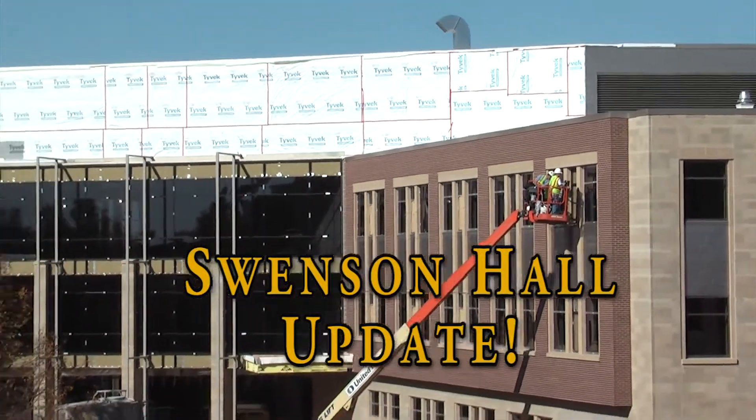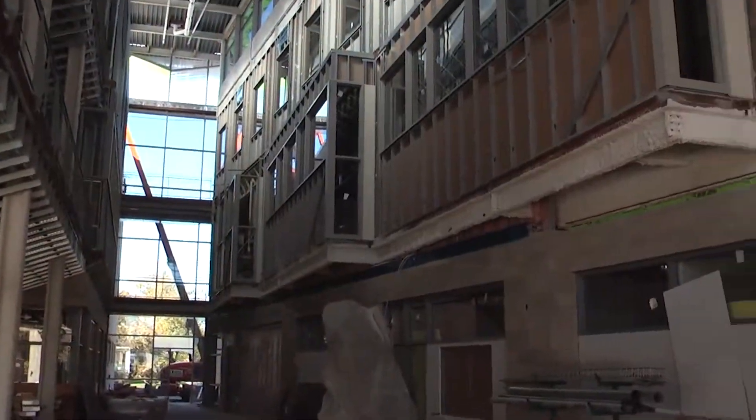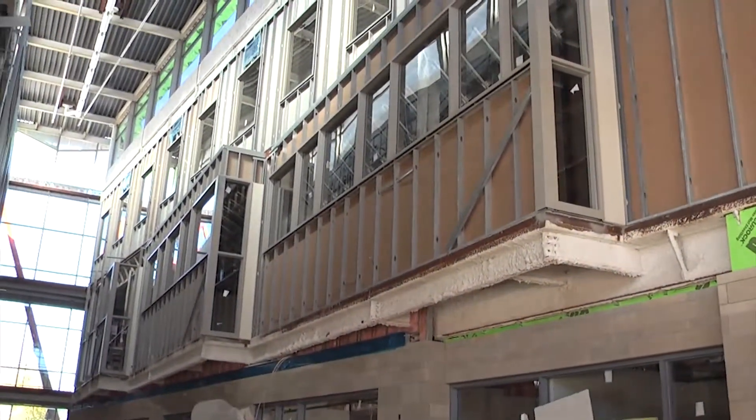Swenson Hall is UW-Superior's third new building in 10 years. This 144,000-square-foot building will be home to several academic departments and programs.